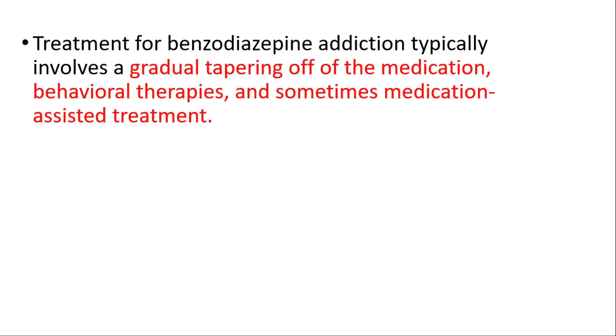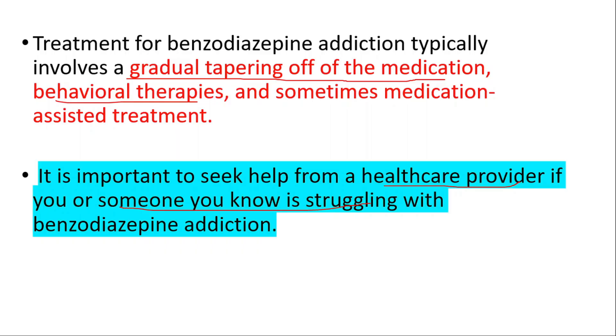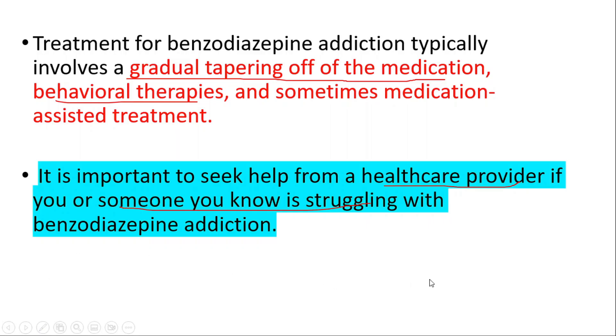Treatment for addiction typically involves gradual tapering of the medication, behavioral therapies, and sometimes medication-assisted treatment. It's important to seek help from a healthcare provider if you or someone you know is struggling with benzodiazepine addiction. Thanks for watching — don't forget to check out our opioids video and our folate deficiency video. See you in the next one.